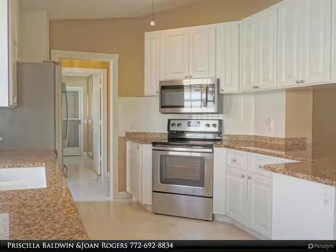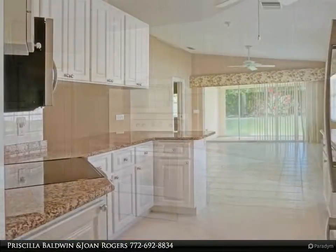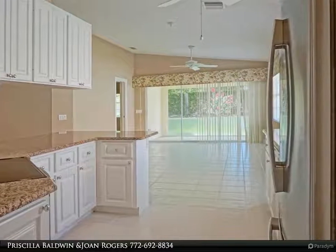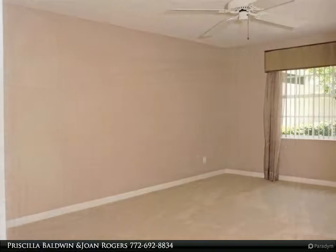Newly refreshed white tile flooring in the laundry room, kitchen, family room, and bathrooms. Private backyard with screened porch. Great Palm City location. Come see this one soon as these homes sell quickly.